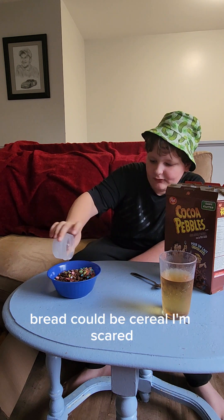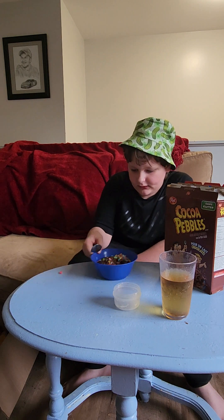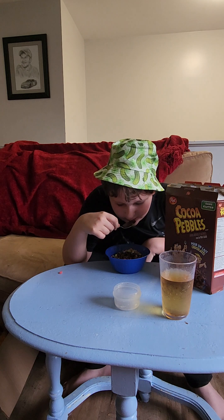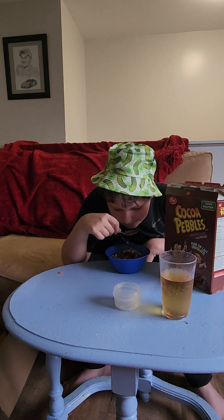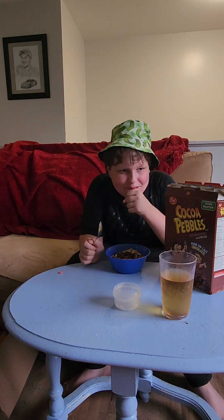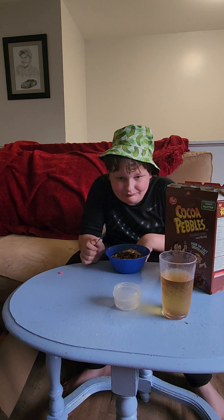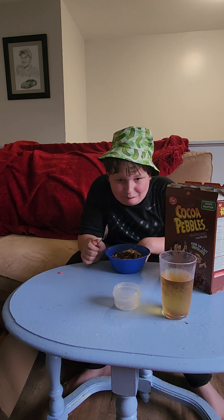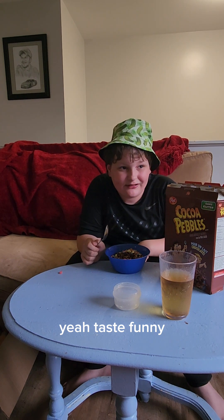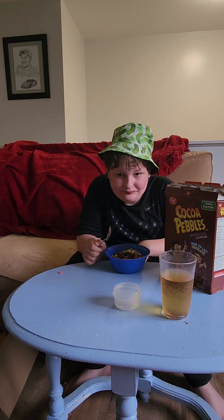This is Lily — Lily trying the cereal. Can I try it? Just kidding. Tastes funny. Yeah, tastes funny.